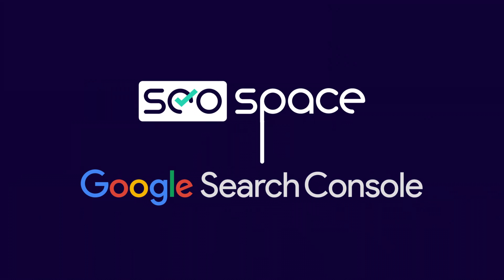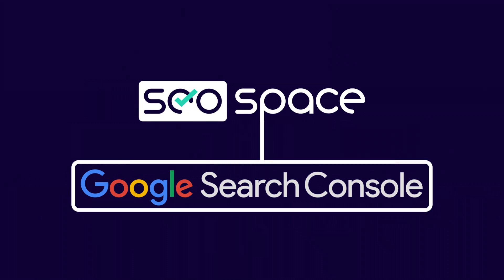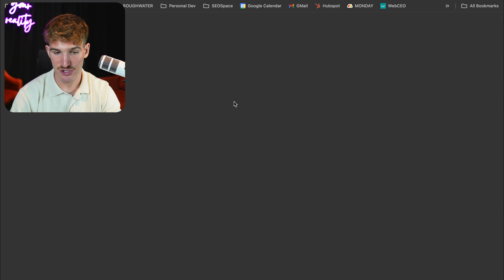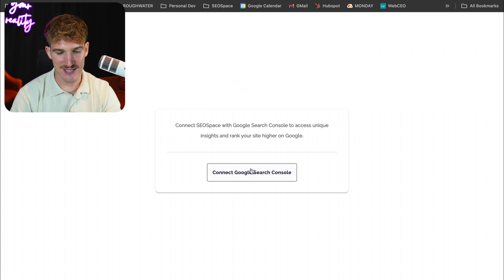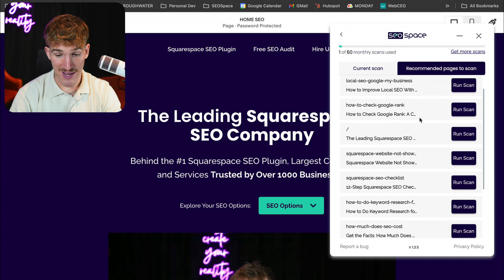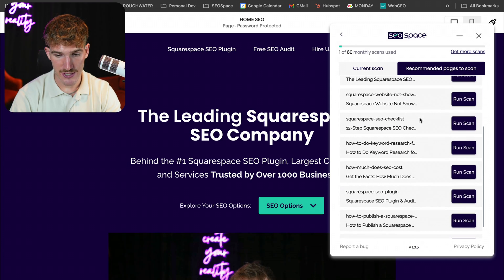First of all, SEO Space connects to your Google Search Console. This allows us to provide personalized recommendations to you in order to improve your SEO based upon what you're currently ranking for. I'm just going to go ahead here and connect SEO Space to Google Search Console. Now I've connected it, it's given me recommended pages to scan where I need to improve the SEO.